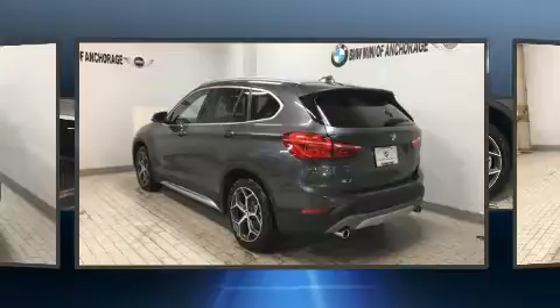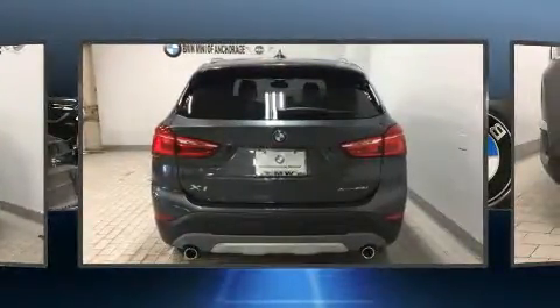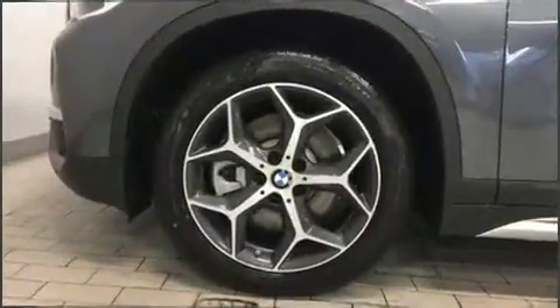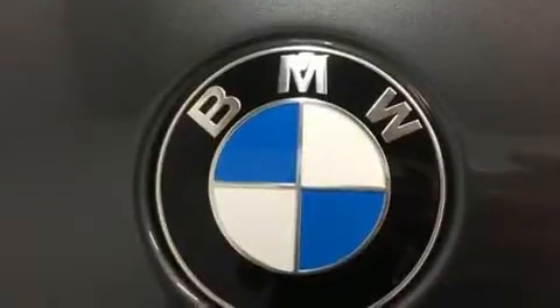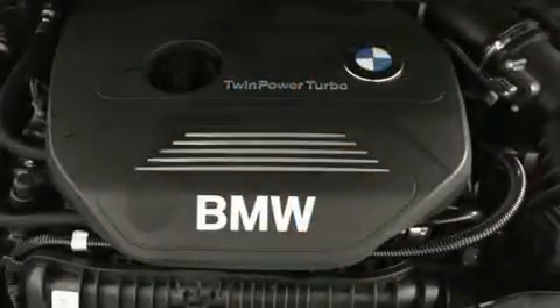All-wheel drive keeps this model firmly attached to the road surface. Well-tuned suspension and stability control deliver a spirited yet composed ride and drive. The engine breathes better thanks to a turbocharger, improving both performance and economy.